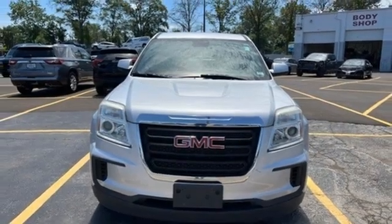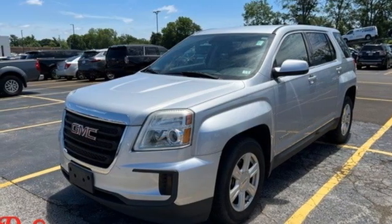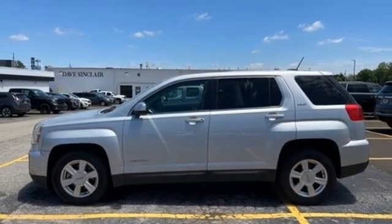GMC — it's not just a vehicle, it's a professional grade tool. They say a journey begins with one step; in this case, it begins with a test drive. Start your next adventure today.